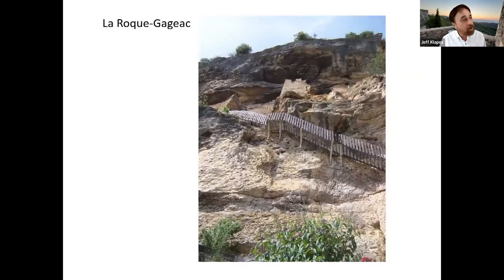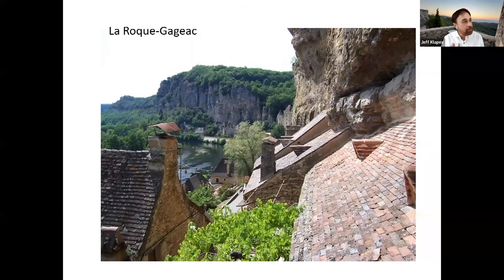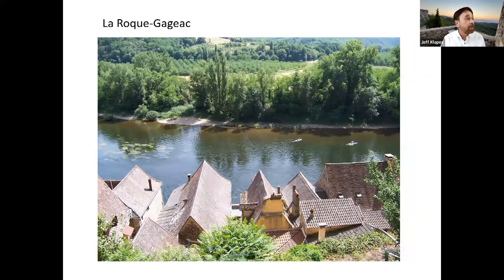Almost home again, back to Sarlat. We stopped again at the town I mentioned early on called La Roque-Gageac. Here are some pictures of the town built literally into the side of the cliff, which makes it very beautiful unless some of the cliff falls on your house. You can see some people kayaking — it's a wonderful river for that kind of thing — and just strolling along the banks and then getting something to drink or eat.